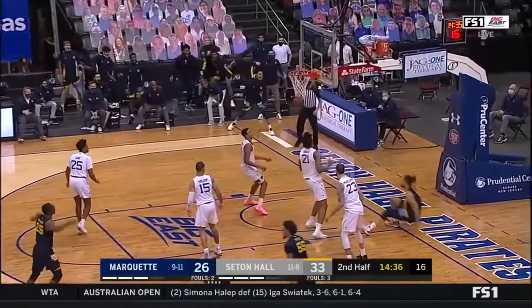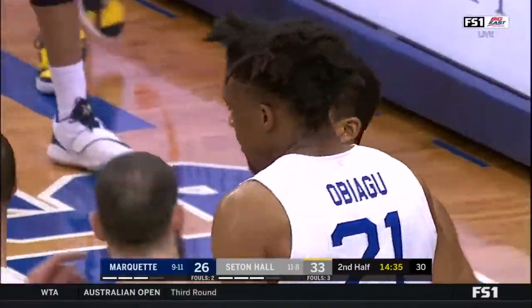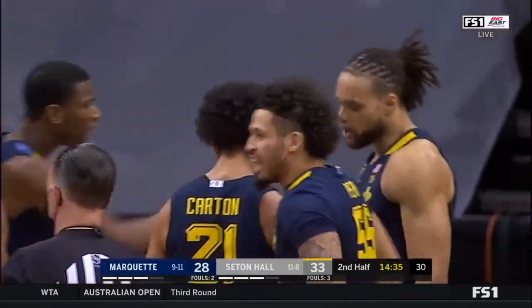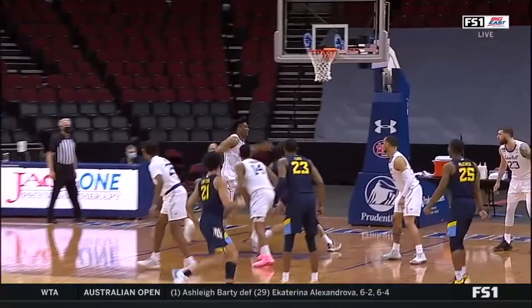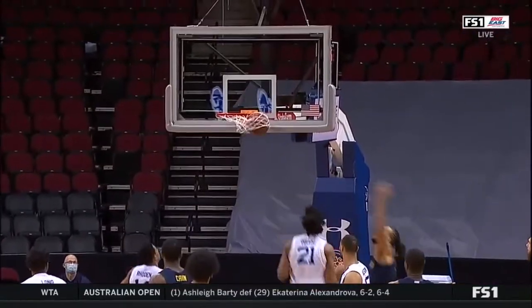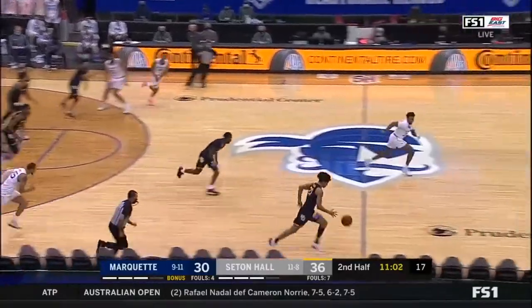So here's John inside. Slam it home over Obiagu, and the foul. The weight room shot — the off-season strength and conditioning program paying dividends here. Big 7-2 center.